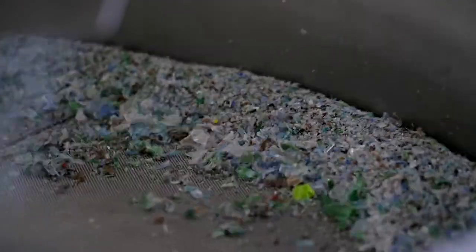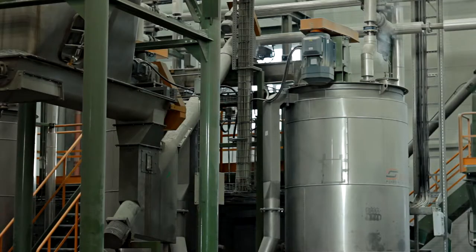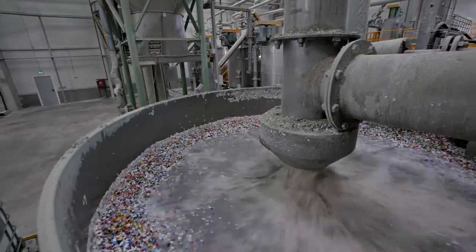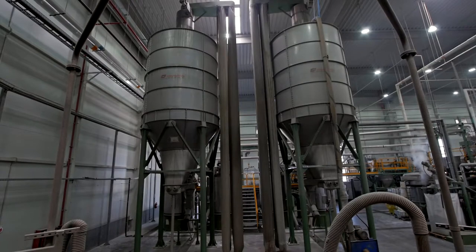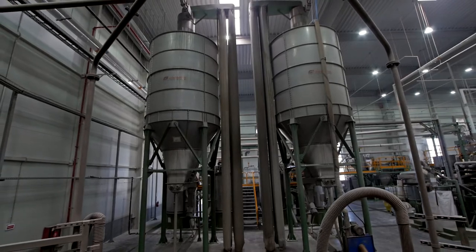PET plastic is ground into flakes of 8 up to 12 mm size. After grinding, the following processes are washing and separation. The washing is done with hot water and special cleaning products in vertical reaction vessels.